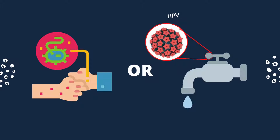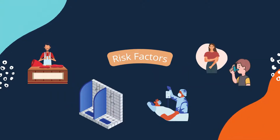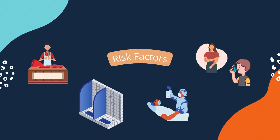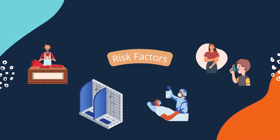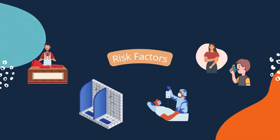Some people are more susceptible to growing warts than others. They include people who work with raw meat, children who frequently use communal showers such as after sports or at the pool, people with weakened immune systems such as those who had an organ transplant or those who have a serious disease such as cancer or AIDS, and people with atopic diseases such as asthma and eczema.